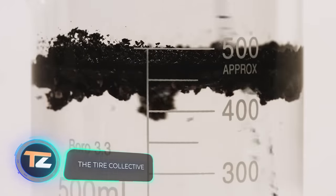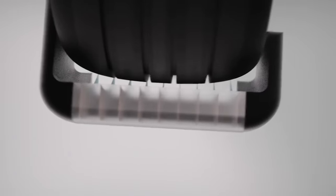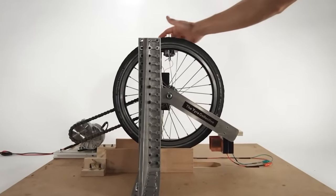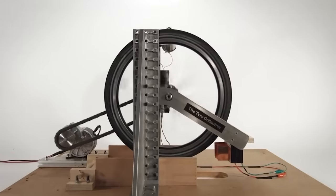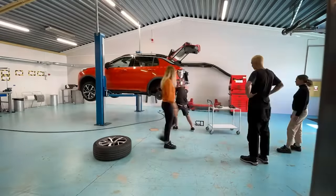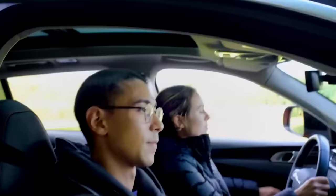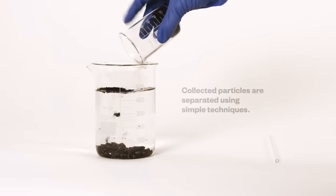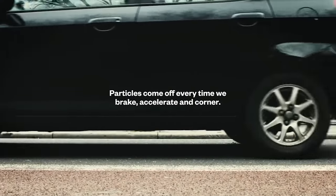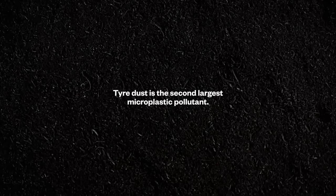Did you know that car tires are responsible for 28 percent of the primary microplastics in the world? To save the environment, a team of UK students came up with a system that collects microplastics based on aerodynamic features. The system is still a prototype but is already able to collect 60 percent of the microplastic produced from tires, achieved through cooperation with experts in aerodynamics and aeronautical engineering. One of the designs is mounted on the steering knuckle.